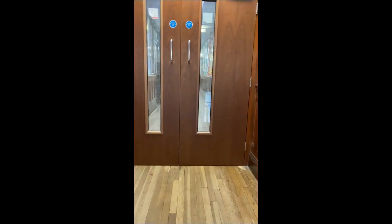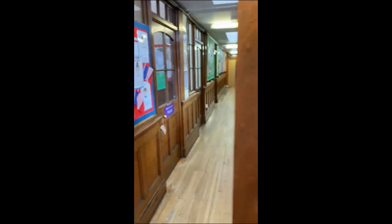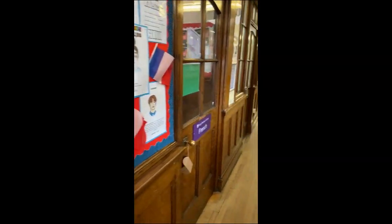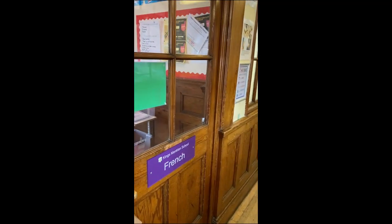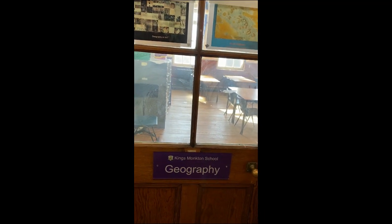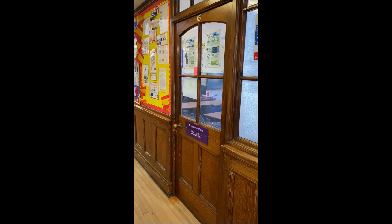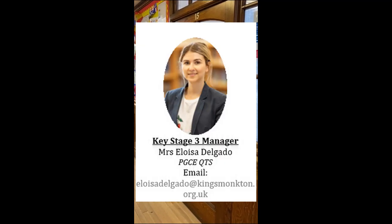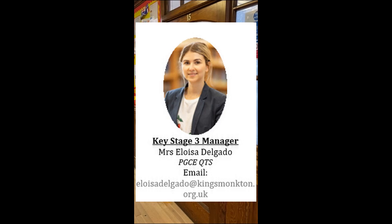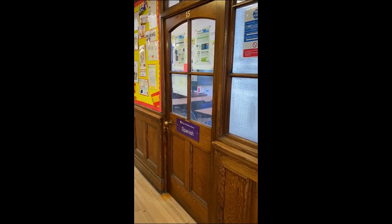Heading up these small steps we come into the top floor of the secondary school. This is where our modern foreign languages are based — you can see French and Spanish — and we have the geography room just by there. Mrs Delgado's room is the Spanish room, and you'll know Mrs Delgado because she's the head of Year 7, Year 8 and Year 9 — a very important person during your time at King's Monkton.